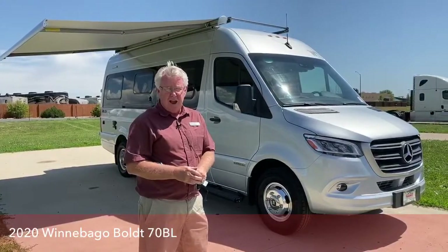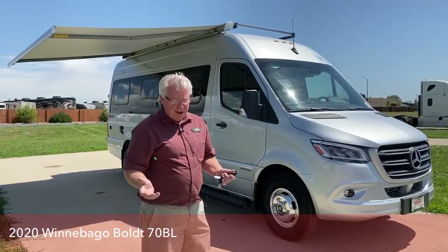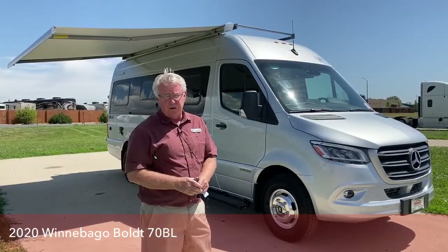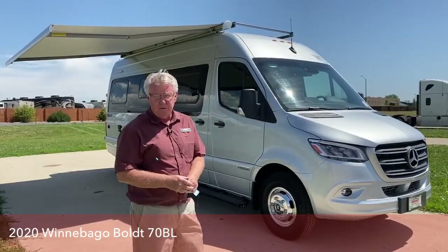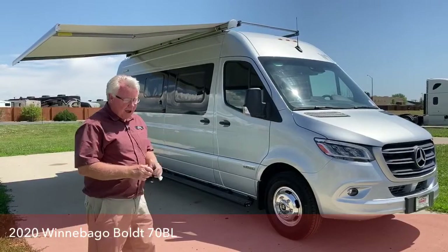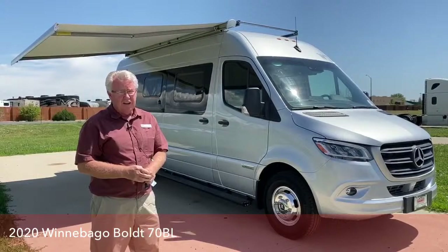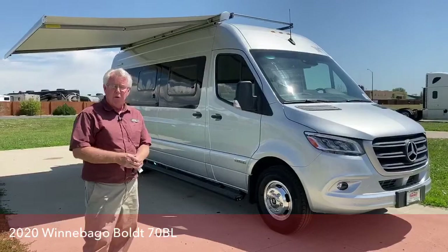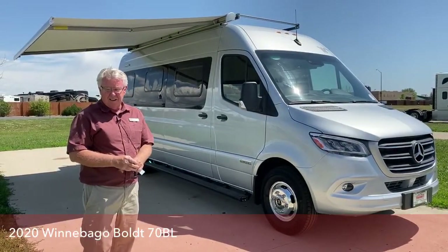Or go down somewhere out of the cold weather for the winter. Maybe you're a young family with a couple, three kids, and they each want to bring a friend when you tow your boat out to the lake for the weekend — you need something that'll sleep six or eight people; that would be great on a Class C. But this model is really designed for two people. Although there are seat belts for six in here, it's ideal for one or two people, especially those that want to get off the beaten path and take the less traveled roads.